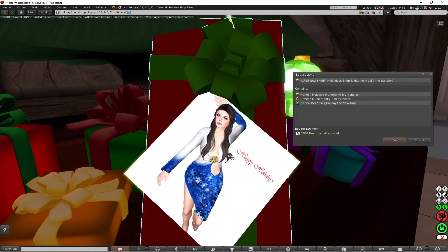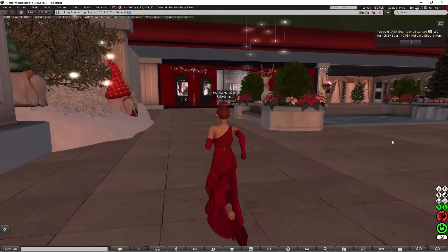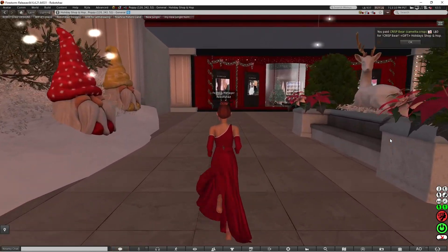There's a lovely dress to fit Maitreya and it's fit mesh medium. I'm going to pick that up and go to the other side to see what's there.